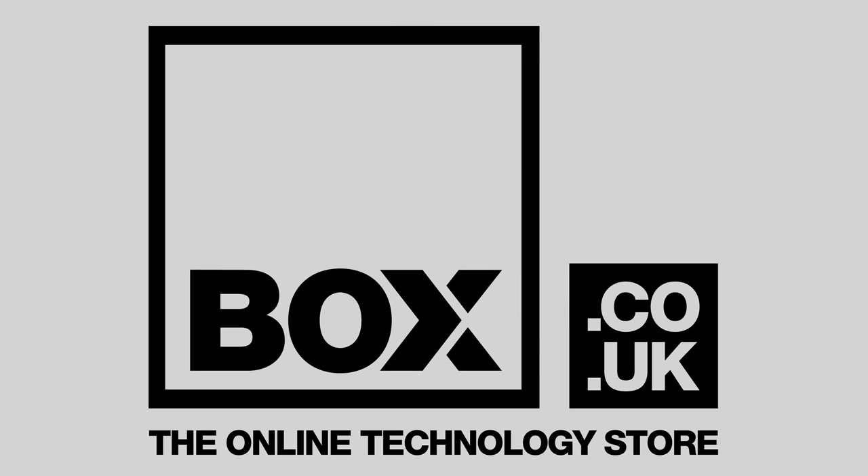Thanks again to UK online retailer Box.co.uk for their help with this video. If you are interested in getting a new television, please support this channel by considering buying from them. If you would like to watch more of our technical TV comparisons, please click here for our playlist, and I will see you in the next video.